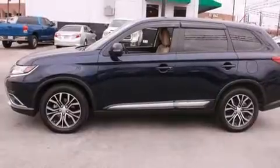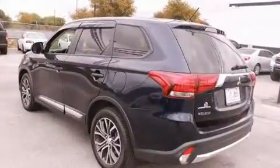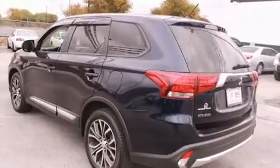Front fog lights, turn signal indicator mirrors, skid plates, and remote keyless entry are included. Features such as automatic climate control and leather upholstery prove that economical transportation does not need to be sparsely equipped. Third row seats provide even greater maximum passenger capacity.